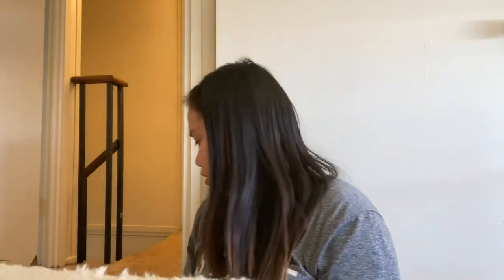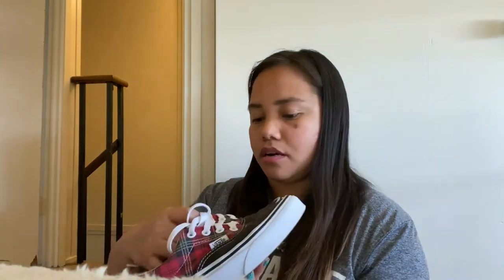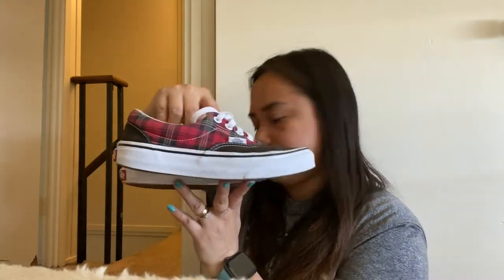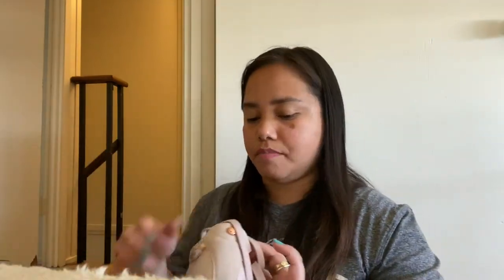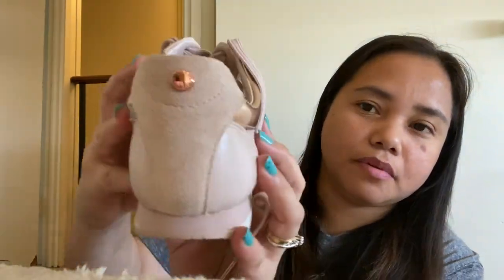This one here I also wear often — size 5. This was bought for me by my husband. I rarely wear it because I don't want it to get old and worn out. Isn't it beautiful?